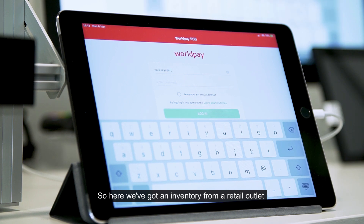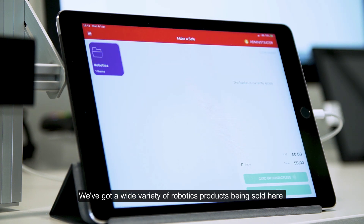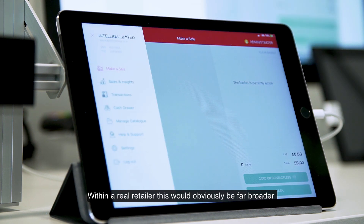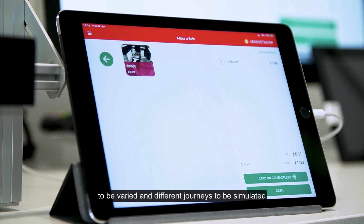Here we've got an inventory from a retail outlet — a wide variety of robotics products being sold here. Within a real retailer this would obviously be far broader, and the good thing about AI is that it enables the baskets to be varied and different journeys to be simulated.